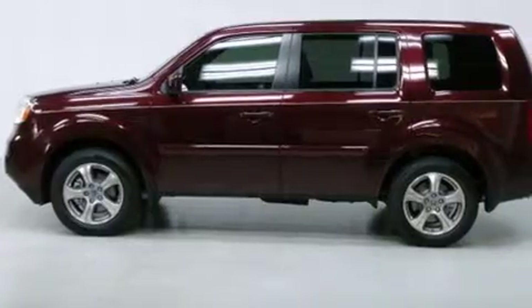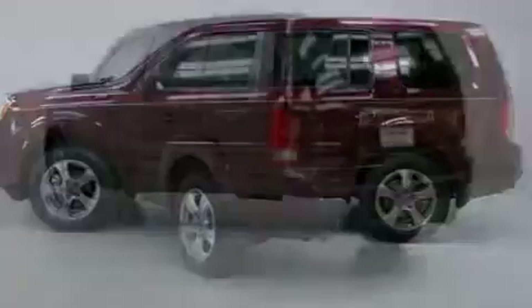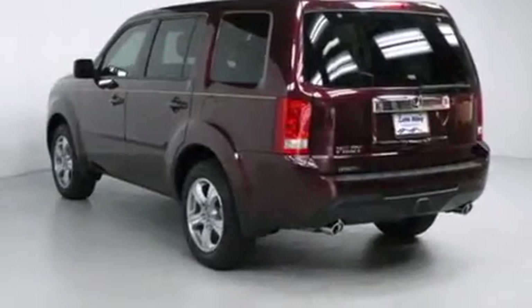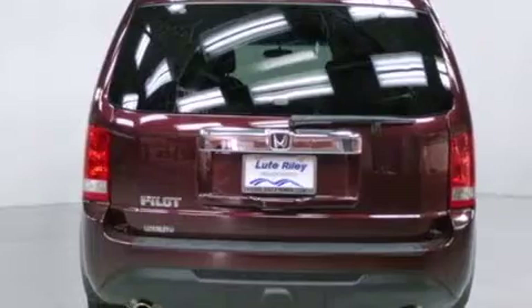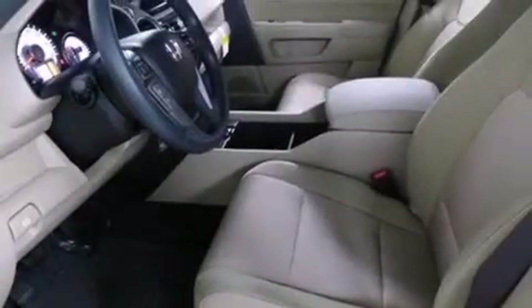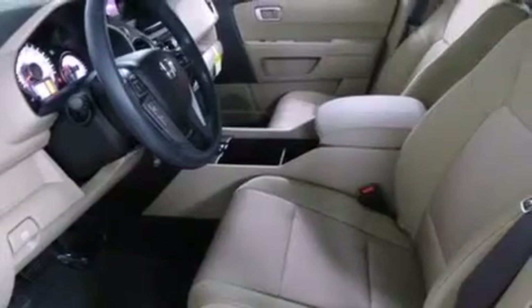All of the following features are included: a power driver's seat, air conditioning with automatic climate control, cruise control, a CD player, a passenger side vanity mirror, front side impact airbags, a split folding rear seat, a rear window defroster, and a keyless entry system.